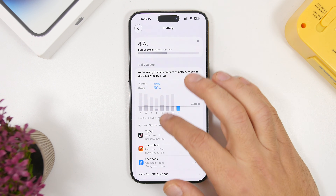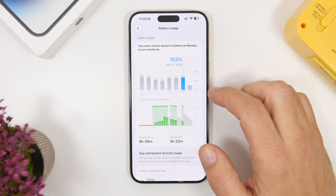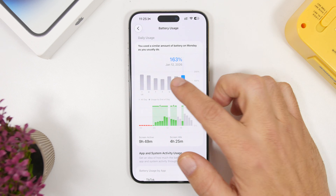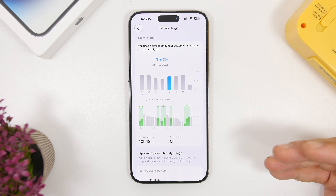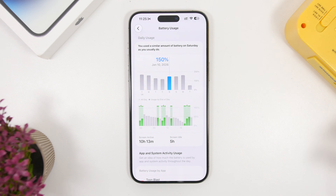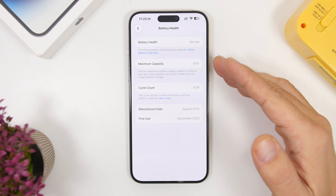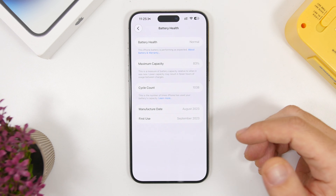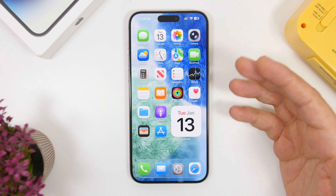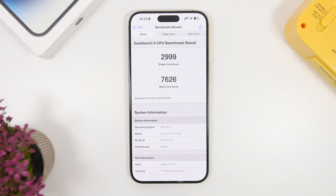Battery life is always important when talking about an update. Looking at Beta 1 — since we'll need a few more days for Beta 2 results — battery life is decent, not the best ever but okay. I'm getting about seven hours on a 100% charge on my iPhone, and keep in mind this battery is at 83% maximum capacity, so you can't expect great battery life. Still, for a beta, it's quite good.